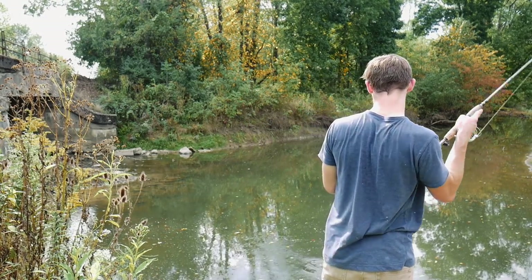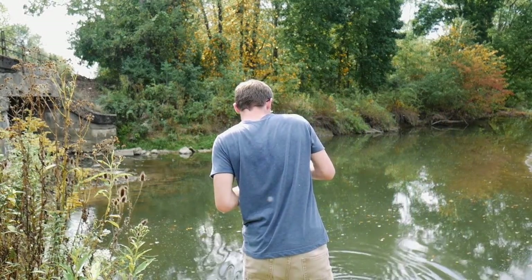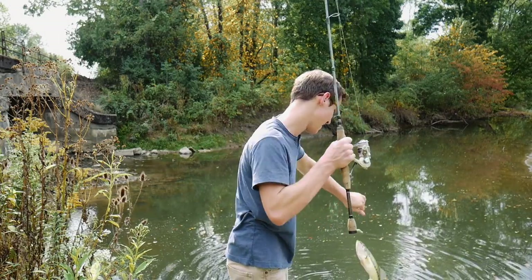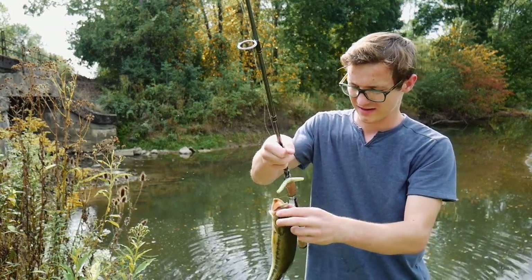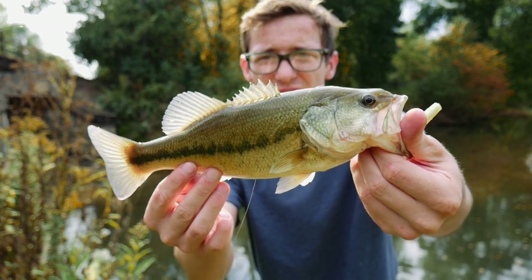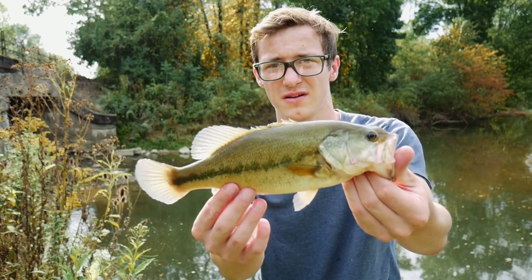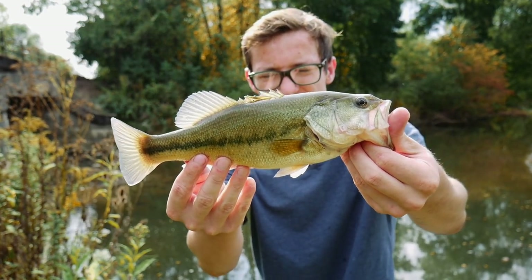There we go — that's a better fish, guys. That is the one I was looking for. Way better fish. Oh yeah — that's a better fish, guys. That is the fish I was looking for. That's a decent fish, guys — I don't care who you are. It's a beautiful little fish. Wasn't really expecting this size out of this river, but there definitely are some bigger fish in here. Smoked that wacky rig. Let's get the release on this one.